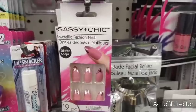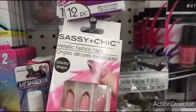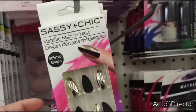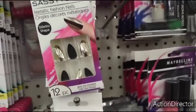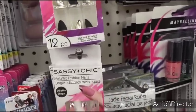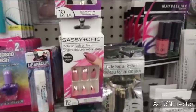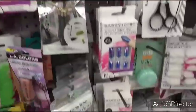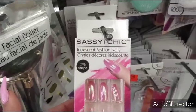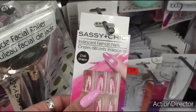Hello friends, we are at Dollar Tree and they have a lot of really cool stuff. They have the Sassy and Chic Metallic Fashion Nails — loving these, I think they're adorable. They also have the matte coffin black and the gold. That was another nice style. This I thought was a really, really nice color — it's iridescent pink. And this costs a lot to get done at the nail salon, so to be able to get this for a dollar is a really good deal.